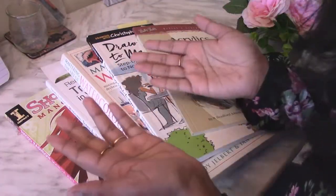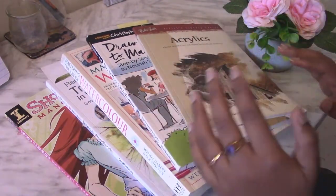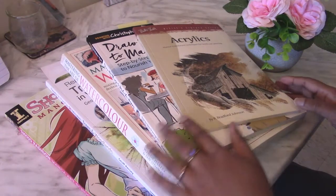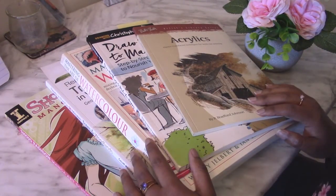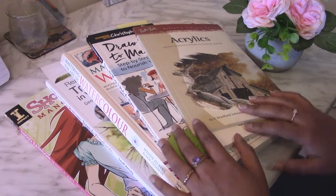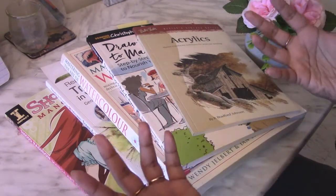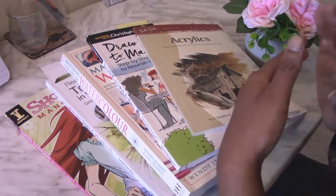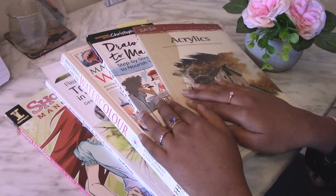Hi everyone and welcome to PM Creations. Thank you for joining me today. Today I'm going to do a different type of video — I'm going to be sharing some of the art books that I have recently acquired. It's like an art book haul, as well as showing you all the art books that I have so far at this point in my life.